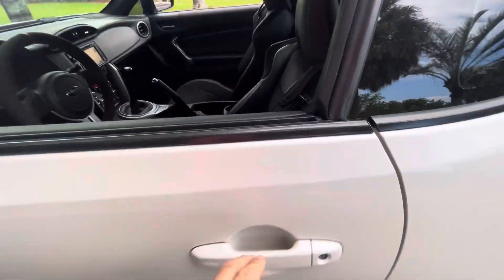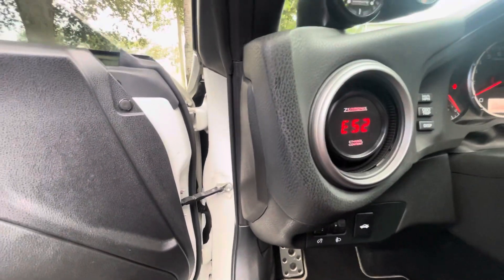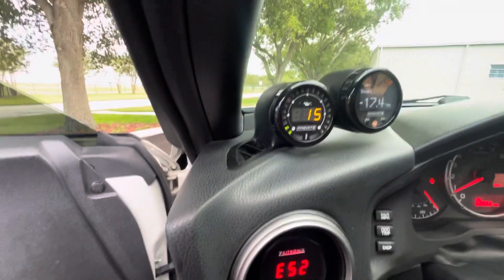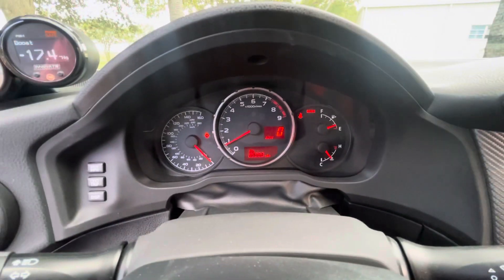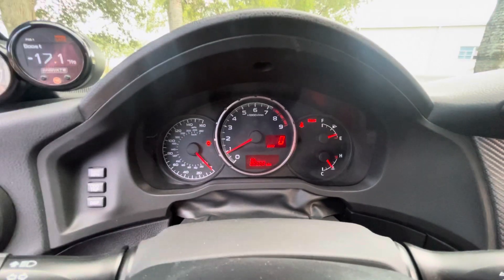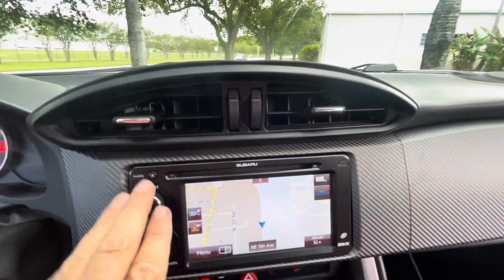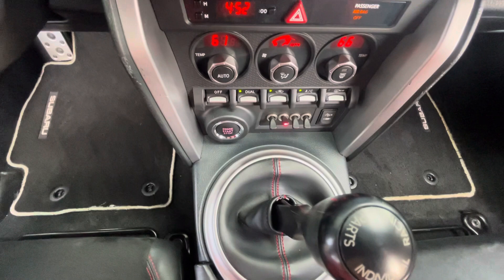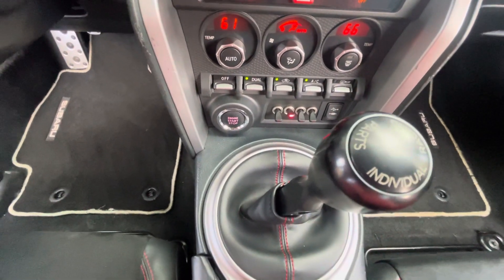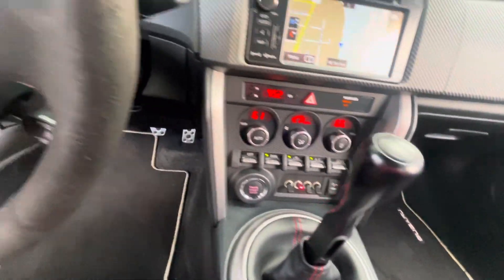Take a look inside. This has a racing clutch, custom gauges, very professionally done. 68,000 miles on the odometer, navigation, backup camera, racing parts, shifter — very quiet inside. Super clean.